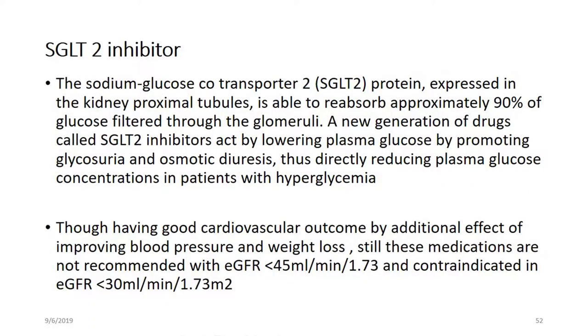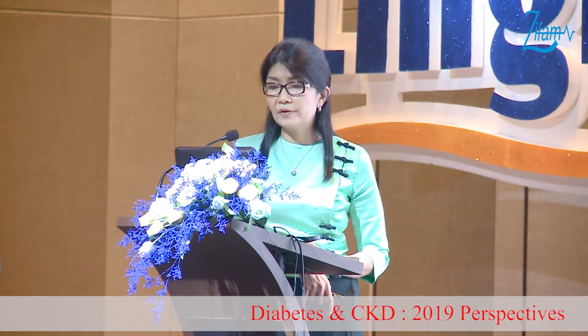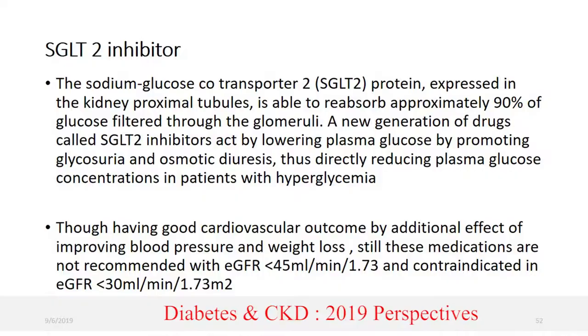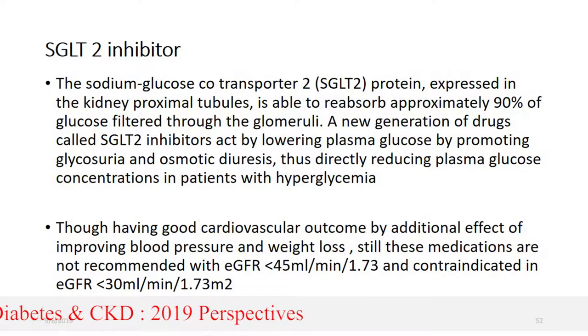What about SGLT2 inhibitors? SGLT2 inhibitors are notable drugs with very good outcomes in cardiovascular disease. Their function is to reabsorb approximately 90% of glucose filtered through the glomeruli, lowering glucose by promoting glycosuria and osmotic diuresis. However, these medications are not recommended with an eGFR less than 45 mL/min and are contraindicated with eGFR less than 30.